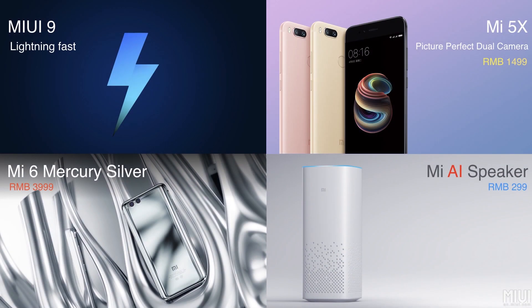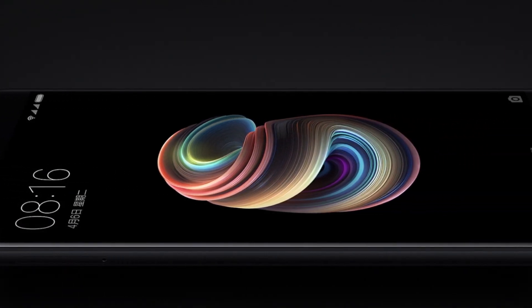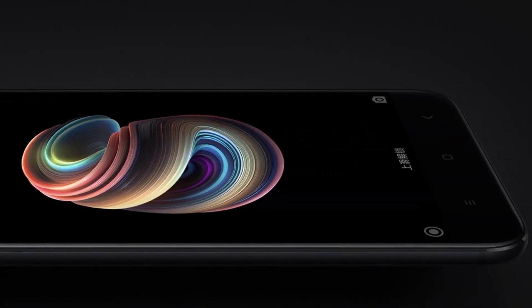Xiaomi today announced four new things at its event in China: MIUI 9, Mi 5X, Mi 6 Mercury Silver variant, and the Mi AI Speaker. In this video, I will be telling you everything you need to know about the Xiaomi Mi 5X. What's up guys, this is Vatsal here from VSTek, and let's get started.